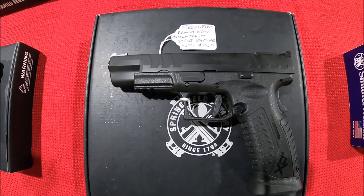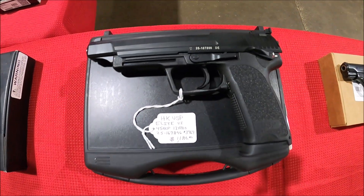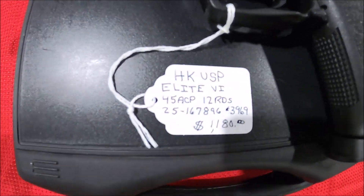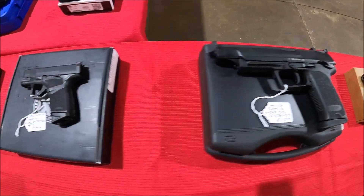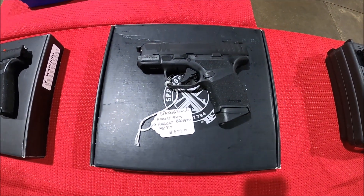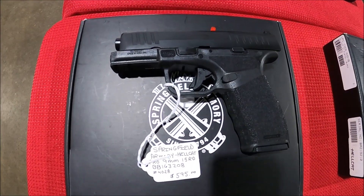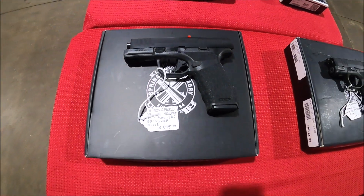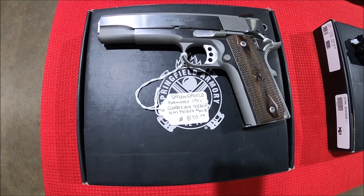Got a Springfield 9mm target, 22 rounds. This bad boy — HK USP Elite — I kind of had my eye on that. Got a Springfield Hellcat and here's the Hellcat Pro, which is longer — first time I've seen that one. Springfield 1911.